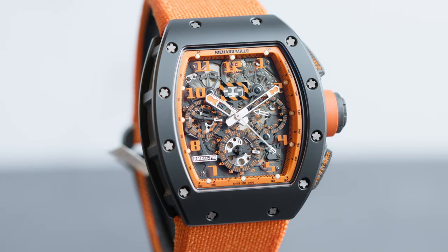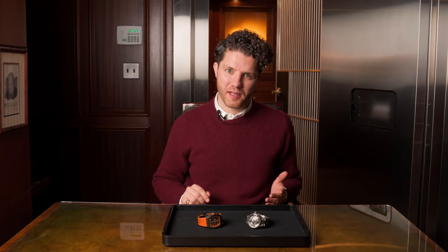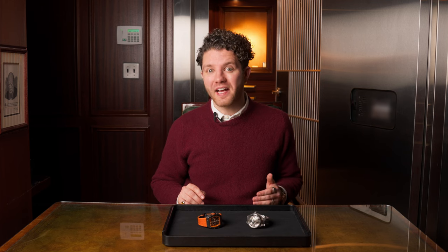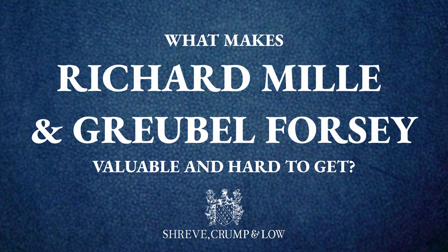Of course we're talking about Richard Mille and Gorbet Forsey. Both of these brands are relatively new when compared to the likes of Patek Philippe or Vacheron Constantin, who have been making watches for literally hundreds of years. In fact, Richard Mille as a brand is only 24 years old, and Gorbet Forsey is a staggering 19 years young. With less than 50 years of watchmaking between the two of them, you must be asking yourself what makes these watches so valuable and so hard to get. The answer isn't as simple as it seems.